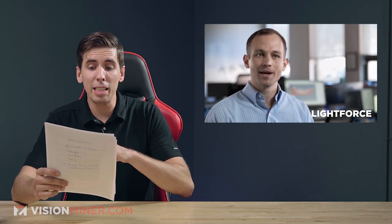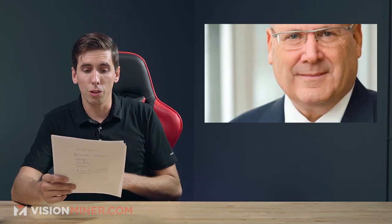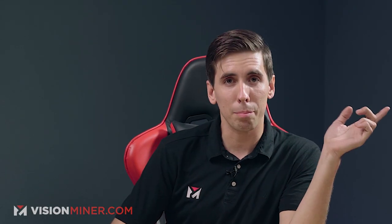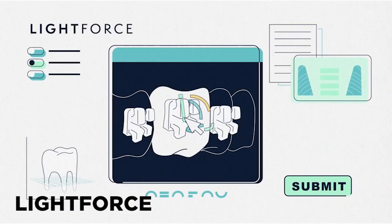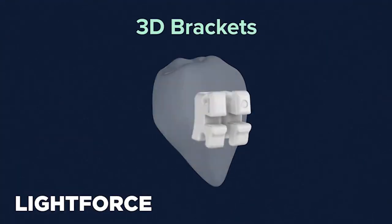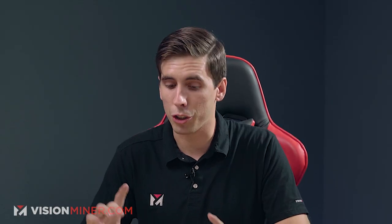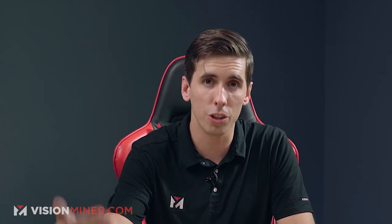The company was founded by Dr. Alfred Griffin III, DMD, PhD, MMSC, and Dr. Lou Schumann, formerly of Invisalign. Lightforce's technology basically creates custom braces by 3D printing brackets which are designed for each individual tooth, ideally leading to a shorter time wearing the braces and fewer appointments to get them adjusted.